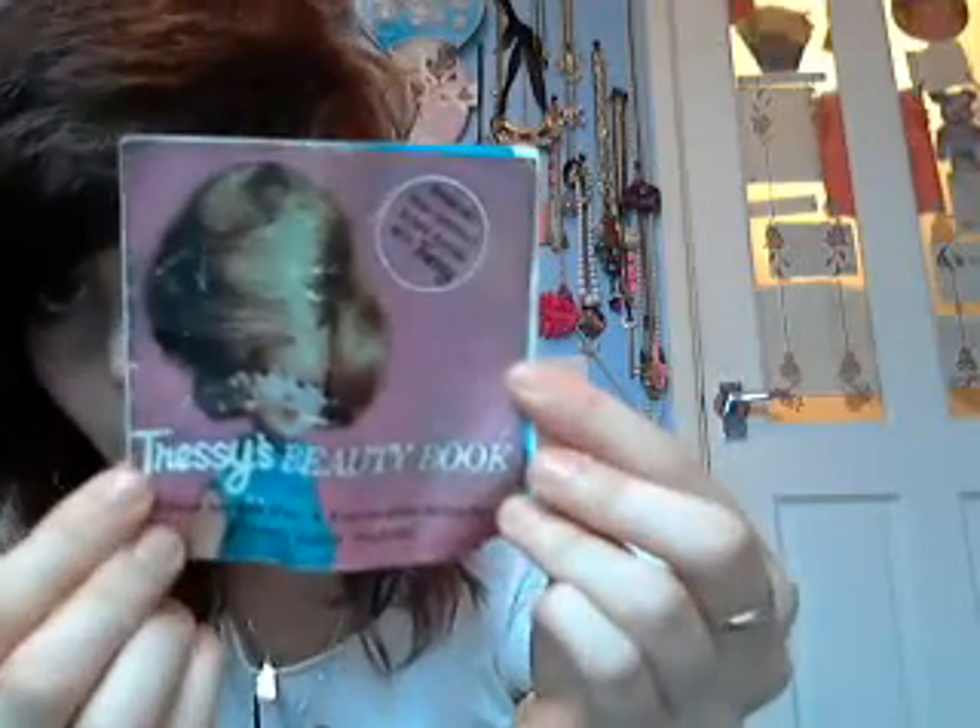I've got one more thing to show you. I bought this on eBay as a present for my mum for Christmas. It's from an old fashioned Tressie doll from the 70s, which was when she was little — she used to have these Tressie dolls. You get a comb and brush, some little curlers for the doll, some little mini kirby grips for the doll, and this booklet which has pictures of how to do your doll's hair inside. I just thought that was really cute.